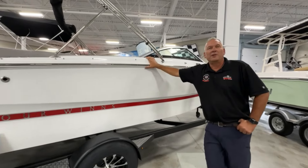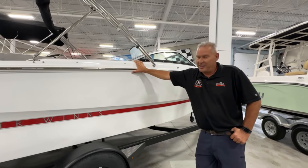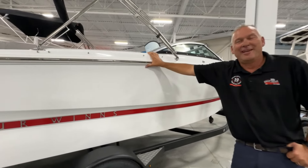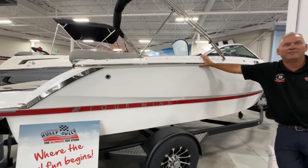Thanks for your time, and we really look forward to seeing you at Hully Gully Marine at Warncliffe and Wonderland. Ask for Glenn, I'll hook you up. And don't forget, we make fun easy. You can own this boat for only $220 — all in at Warncliffe.